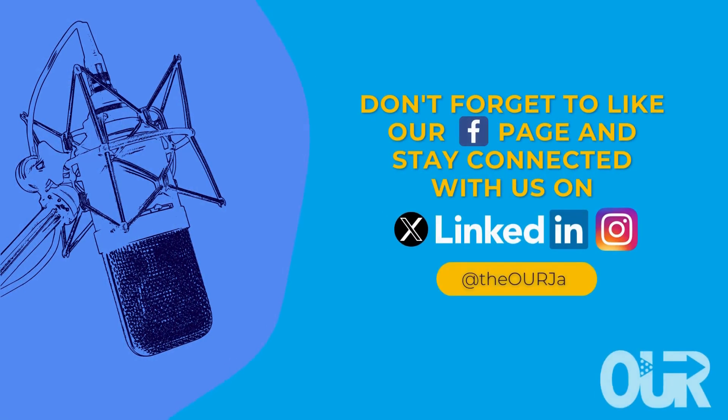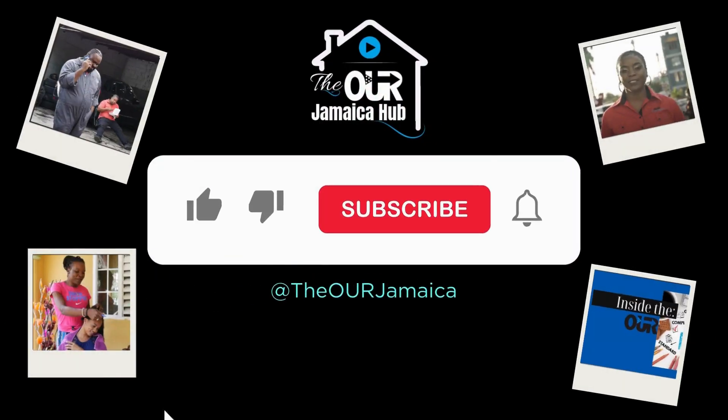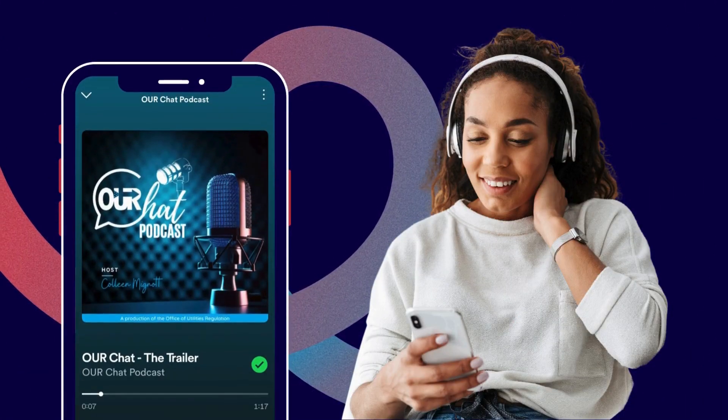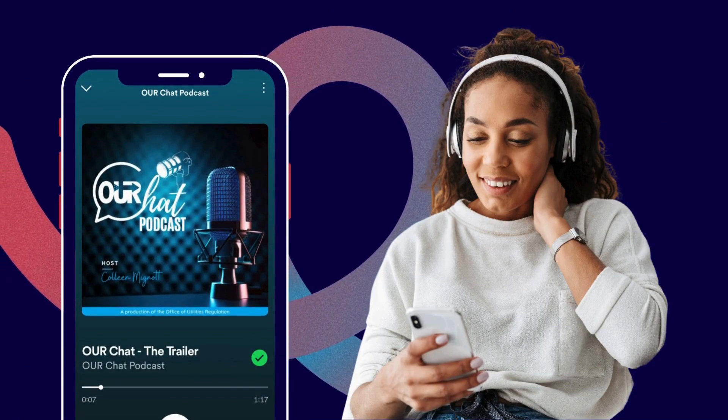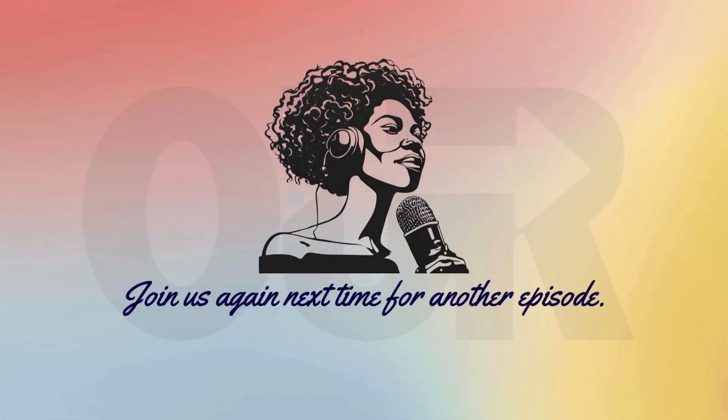Don't forget to like our Facebook page and stay connected with us on Twitter, LinkedIn, and Instagram. Make sure to subscribe to the OUR Jamaica Hub on YouTube and check out our informative videos. Also, tune in to the OUR Chat Podcast on Spotify. I am Nicole Morgan-McCain. Join us again next time for another episode.